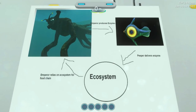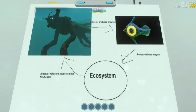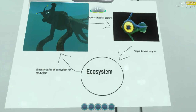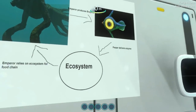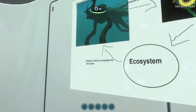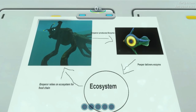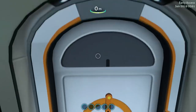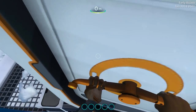Ecosystem — again, probably a placeholder. Emperor produces enzyme, peeper delivers enzyme. So this is what they learned from us — the peeper puts the enzyme into the ecosystem, and the emperor relies on the ecosystem for the food chain. You're welcome, by the way. Going outside for the first time.